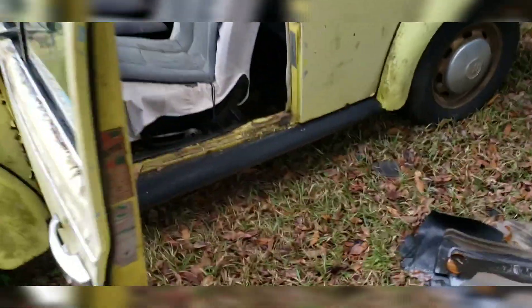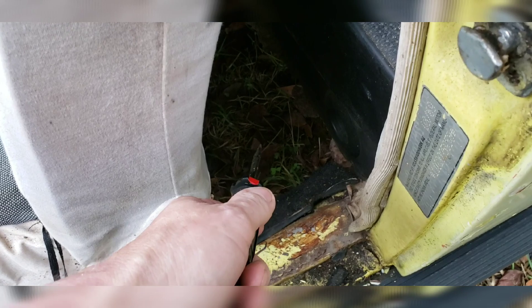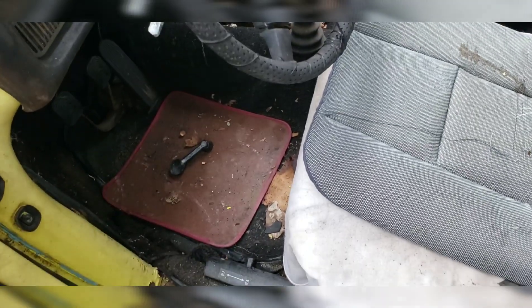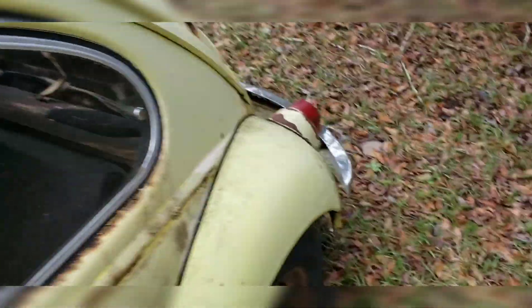It is even worse on the other side. I'll cut back to my other video of Dijon, my other beetle - my '68. He has no floor pan at all. You can just see straight through there - he is in far worse shape, and he also has no transaxle and no motor.